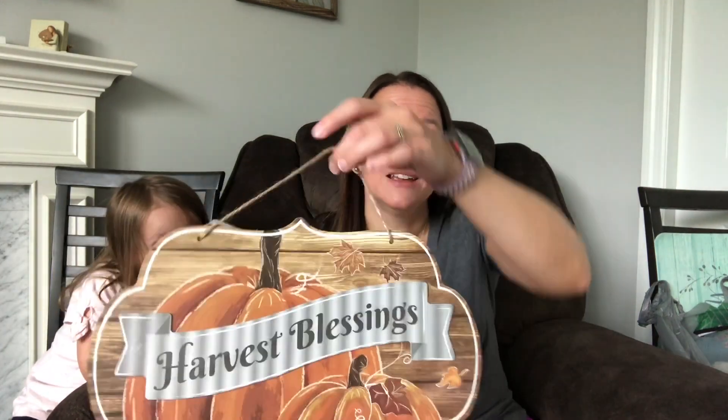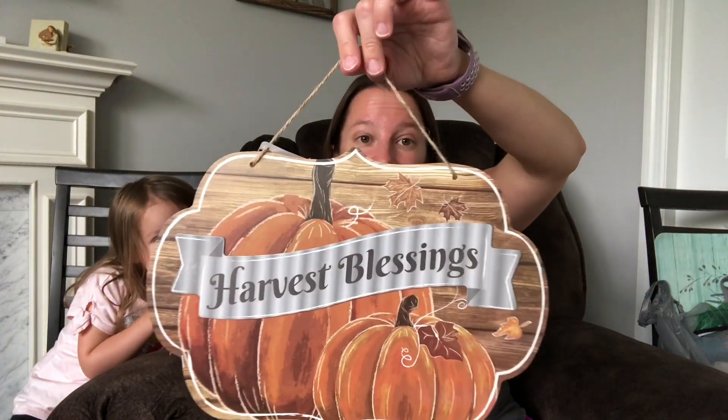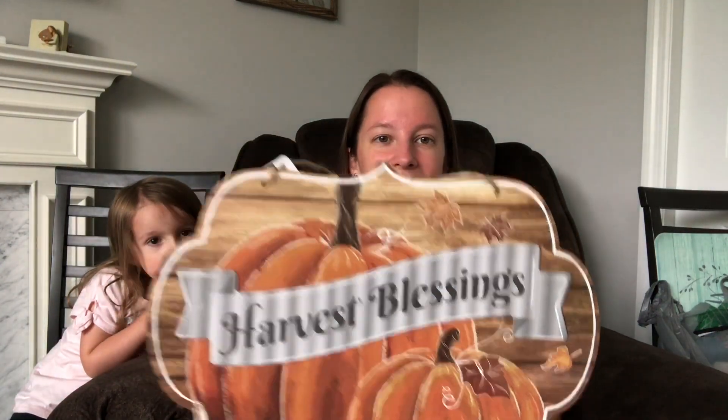Also in the fall decoration section, I thought this was an adorable sign. Usually I pick up one or two of these each year — the best ones I can find. They have some in there that look kind of cheap, but I thought this one would be really cute hanging in the house.